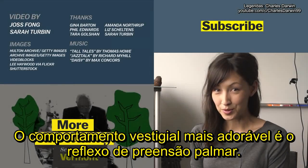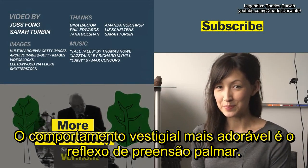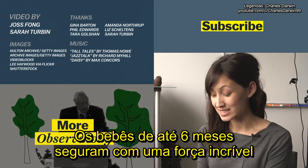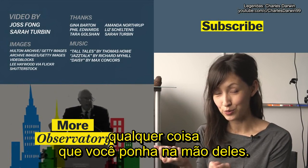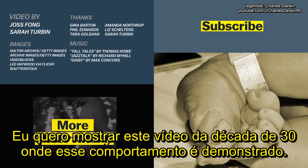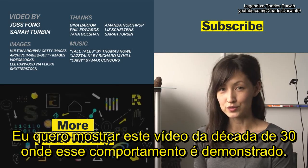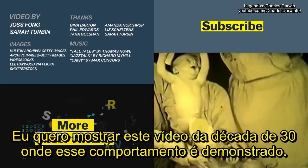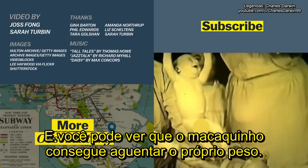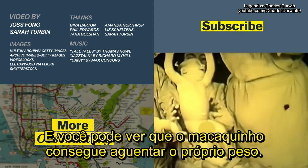The most adorable vestigial behavior is the palmar grasp reflex, where infants up until they're about six months old have this incredible grasp on whatever you put in their hand. There's a similar reflex for their feet. There's a great piece of footage from the 1930s where they demonstrated this behavior — these babies are only one month old, and you can see that their inner monkey can support their entire weight.